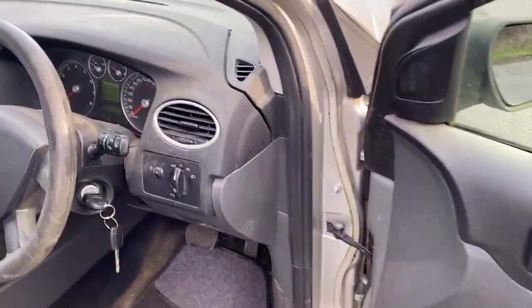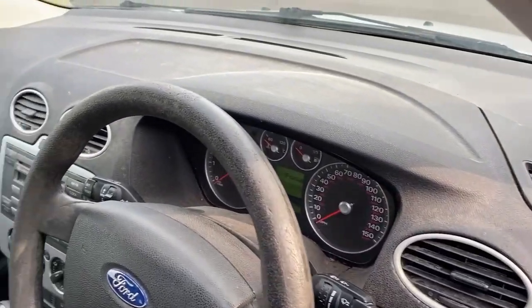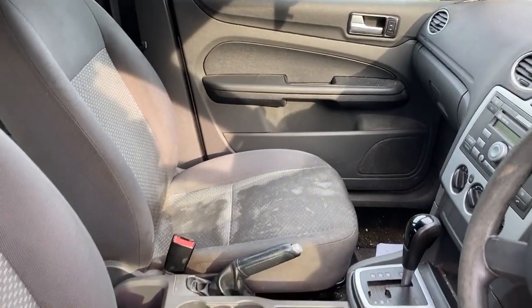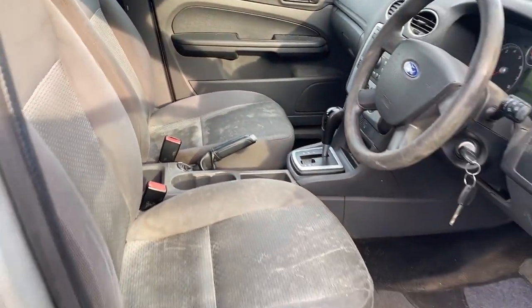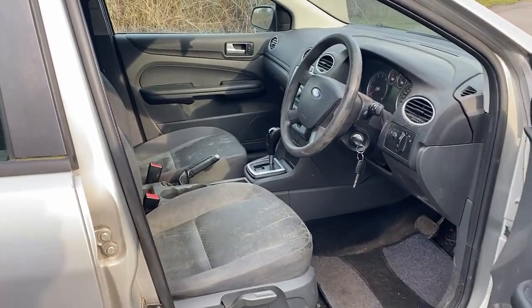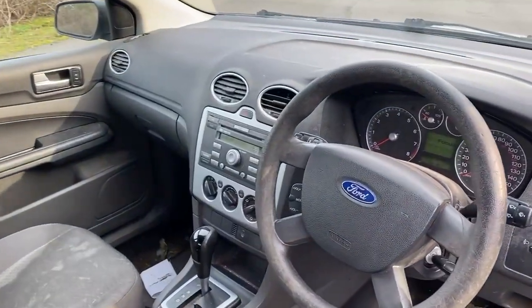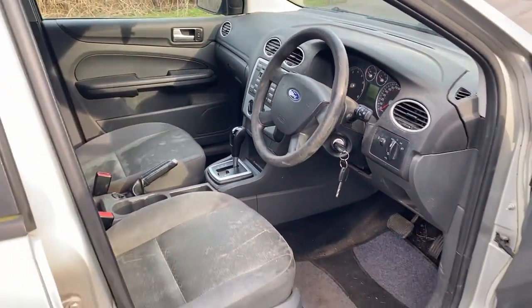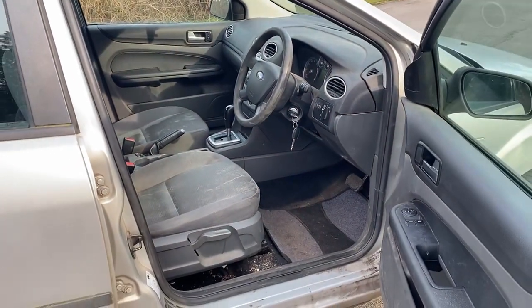There we go, I did say it was dirty and it is. Seems to drive okay, does what it's supposed to do. A customer came up from the south coast to pick up their newer vehicle and I've driven it until it's almost out of fuel. Let's look in the back.